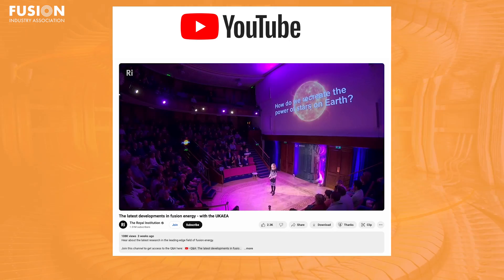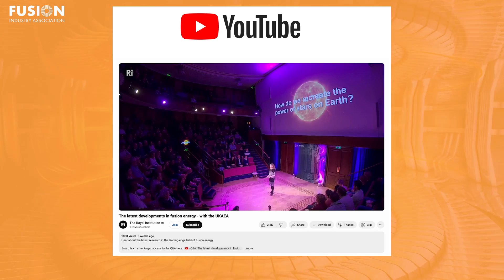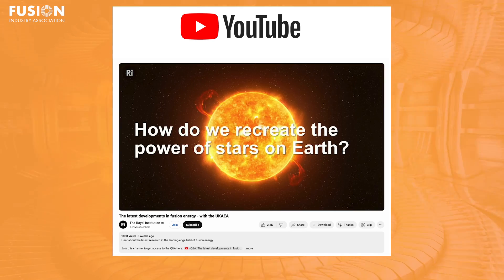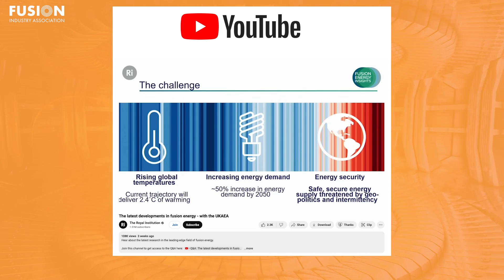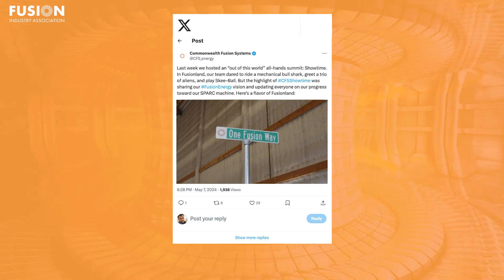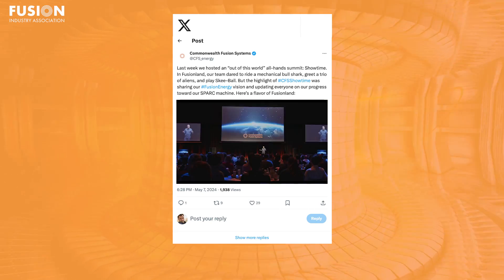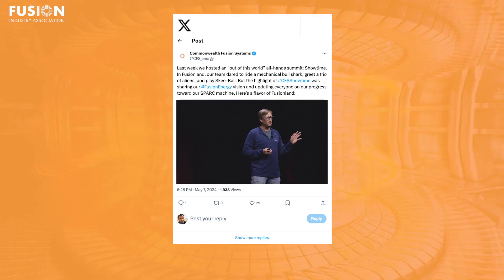Next is a YouTube video called 'The Latest Developments in Fusion Energy,' where plasma physicists working on JET, ITER, and NIF show how these fusion experiments work and share some of the latest results in the field. And finally, there's a short clip from Commonwealth Fusion Systems, who recently held a company event called Fusion Land. It looked like a really fun and wild party, showing that fusion scientists and engineers know how to have a lot of fun.